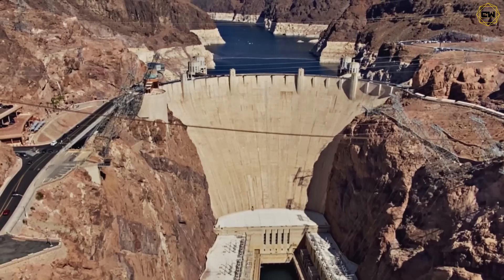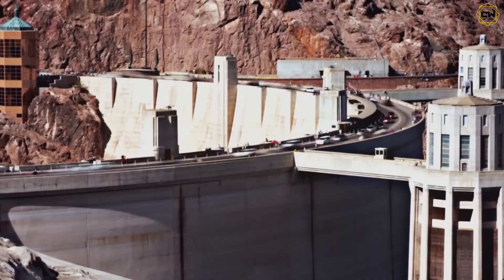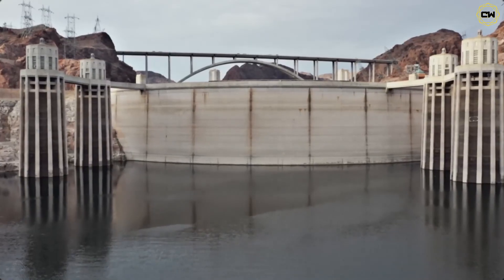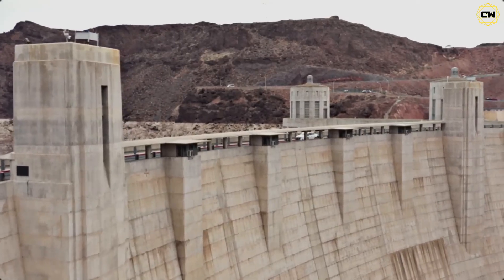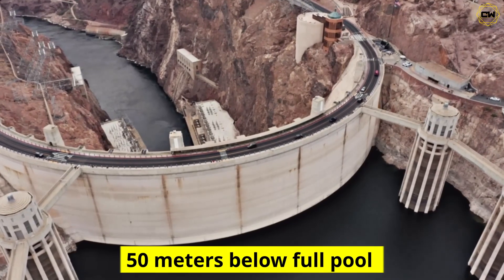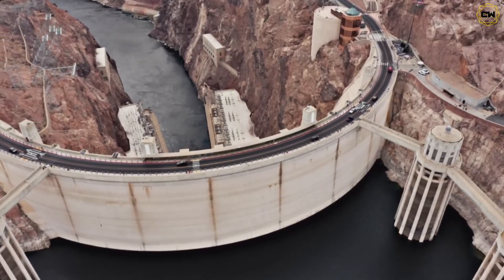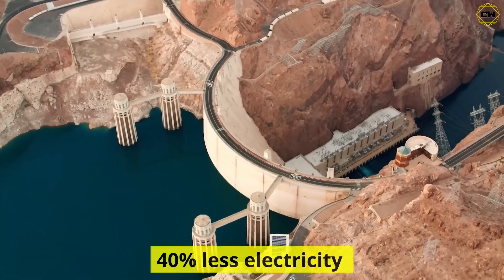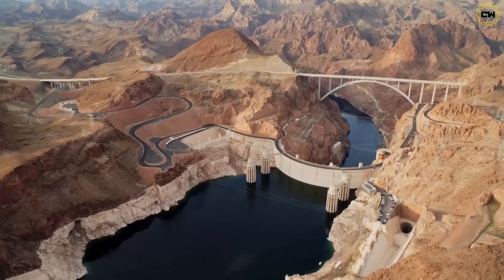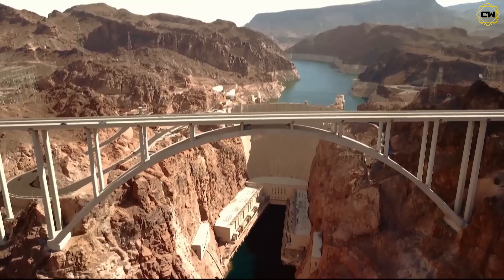For nearly 90 years, Hoover Dam delivered water and power on schedule. But now, climate change and human demand have kicked in. Lake Mead's water level has been falling for decades. By 2022, the lake had dropped 50 meters below full pool — a bathtub ring marking just 27 percent capacity. At that depth, Hoover is producing 40 percent less electricity than at its peak. In 2023, it was generating only about half the power it did back in 2000.